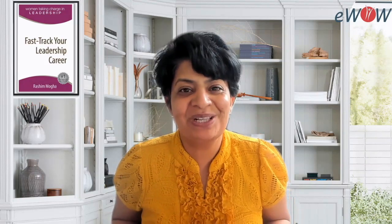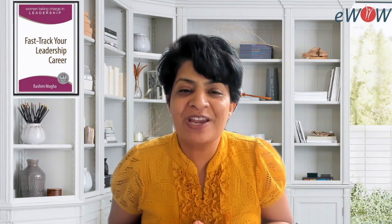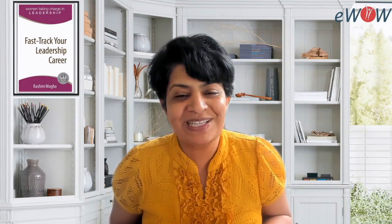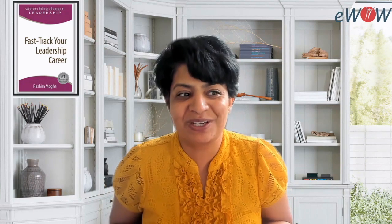Hi everyone, this is Rashi Mogha and welcome again to my channel. In today's video, I am going to share with you five mindfulness techniques or exercises that you can use to reduce your stress and your anxiety and be more productive.